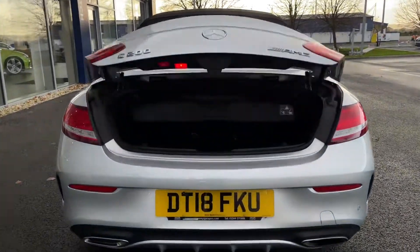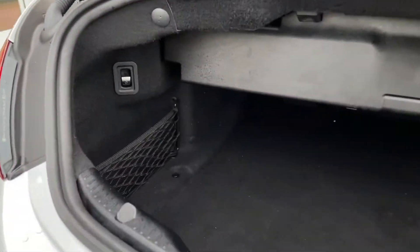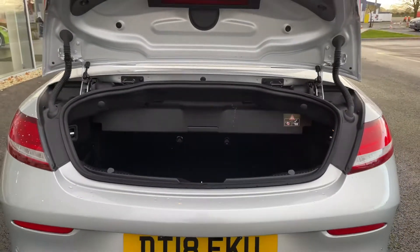Round to the back, we can pop the boot open via the key fob, and inside reveals plenty of space, especially for a convertible. There's a small pocket to the side and it goes quite far back as well.